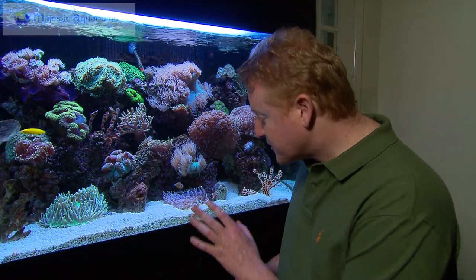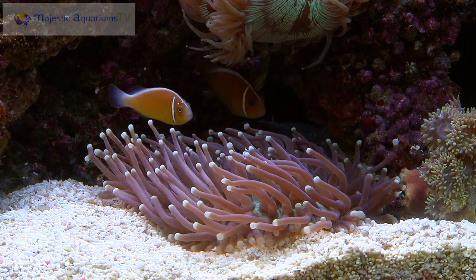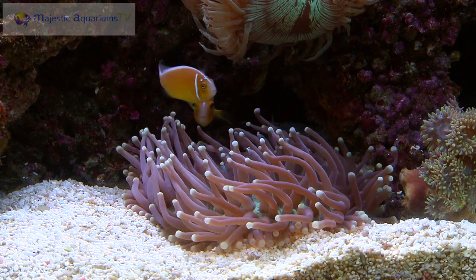Now this is why I love what I do. Look what we've got here. We've got a beautiful pair of skunk clowns that have taken up residence within the tentacles of this fungia.